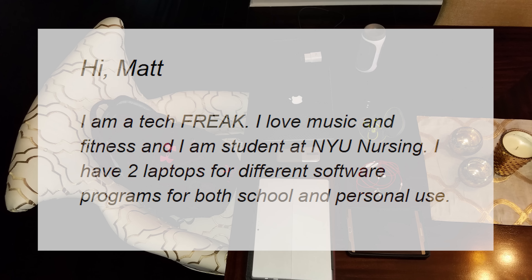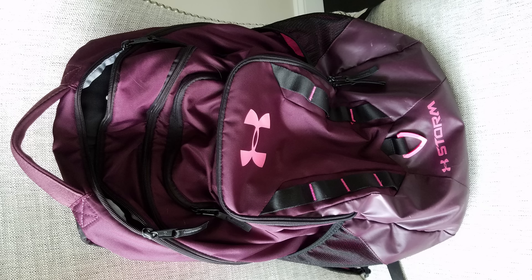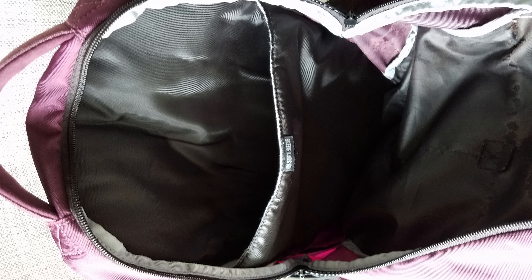Brianna says: Hi Matt, I am a tech freak. I love music and fitness and I'm a student at NYU Nursing. I have two laptops for different software programs for both school and personal use. Brianna's bag of choice is the Under Armour Storm backpack. She says it's not too techy, but a great mix between a school and fitness bag. There's plenty of pockets and space to store all of her items and it's durable enough to take some abuse. This can be picked up for $65.